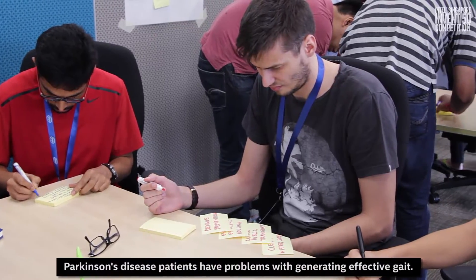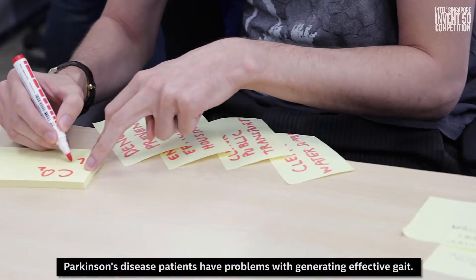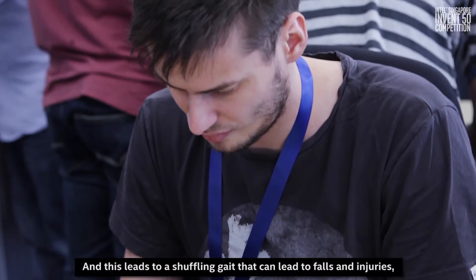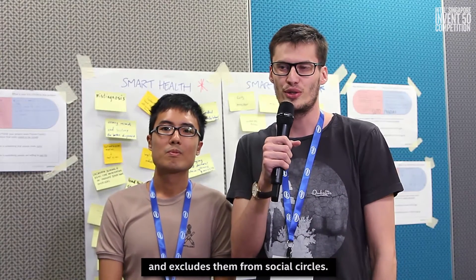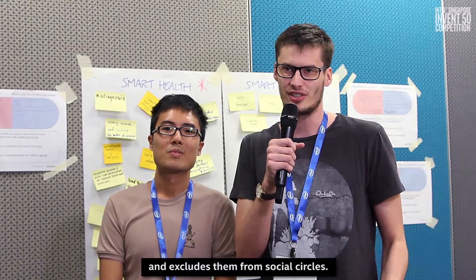We are the PD Loggers. We're from NUS in Singapore. My name is Val and this is Daniel. Parkinson's disease people have problems with generating effective gait, and this leads to a shuffling gait that can lead to falls and injuries, also excluding them from social circles.